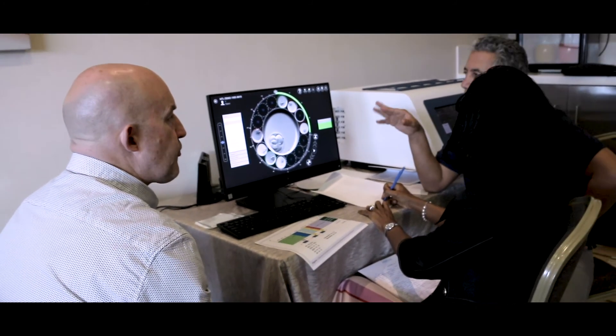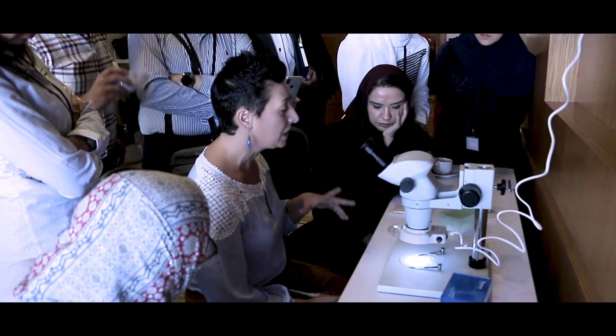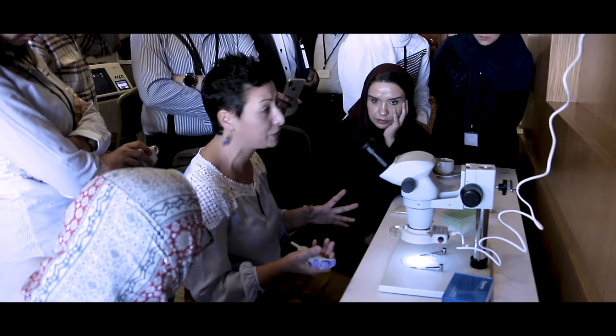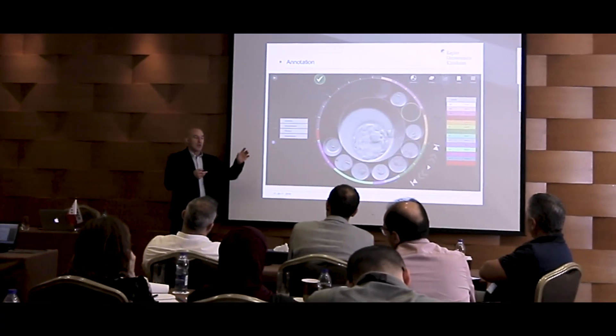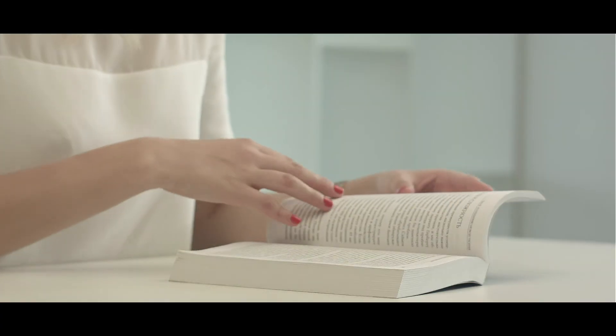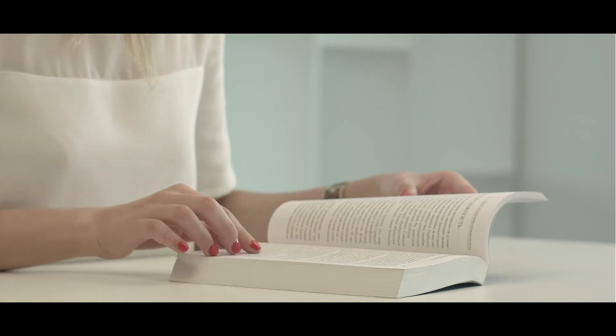Lastly, during more relaxed moments inside the clinic, we try our best to update ourselves with the latest in our field, as part of upholding continuous medical education. IVF is a field in which scientific advances happen very quickly. We read journals and medical research to ensure that we are up to date.